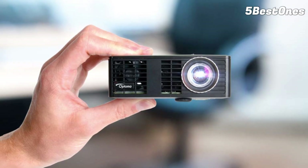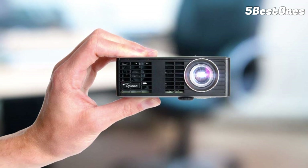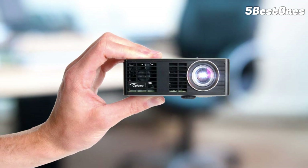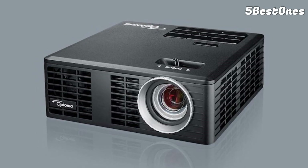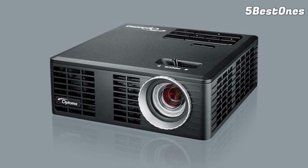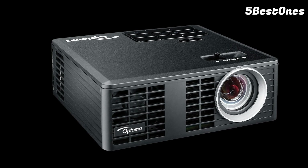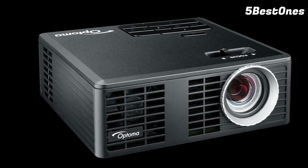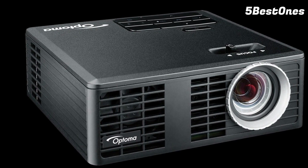It comes with one MHL-ready HDMI input, a USB 2.0 slot for thumb drives, a universal I/O slot, and a micro SD card slot. During testing, the ML750E handled our 90-inch test screen with impressive results and peaked at around a 60-inch size. However, it's worth mentioning that you do need to buy a dongle for Wi-Fi access — that's the only significant drawback we found.